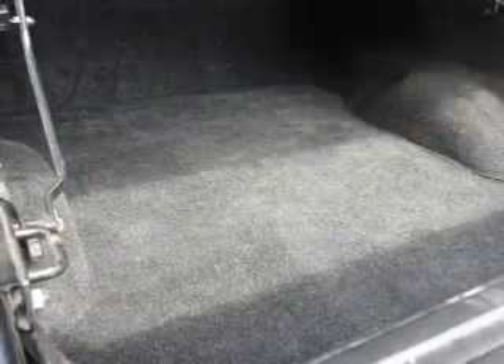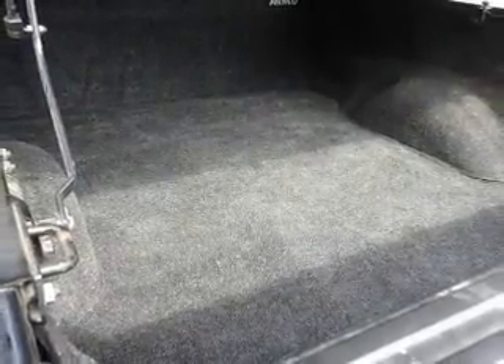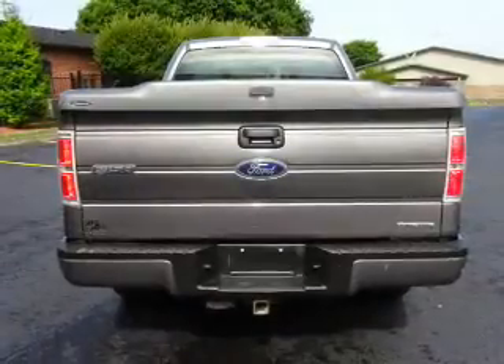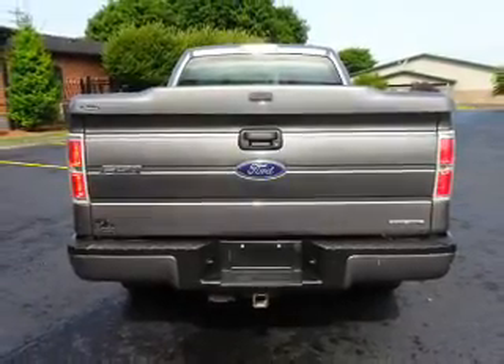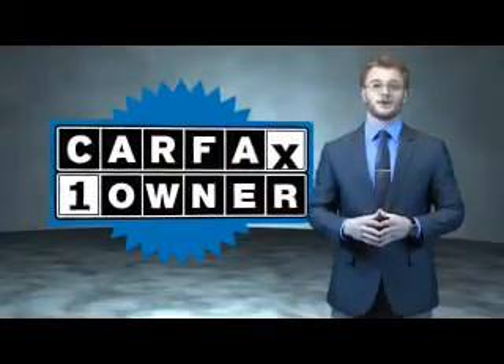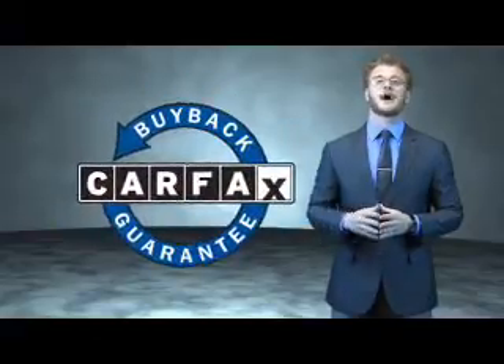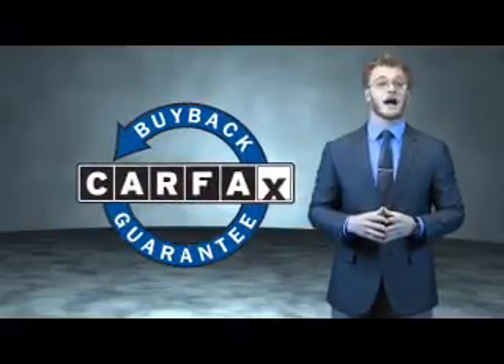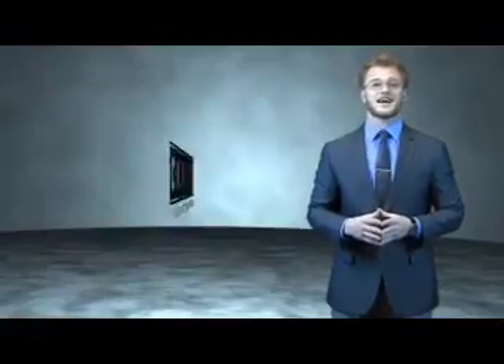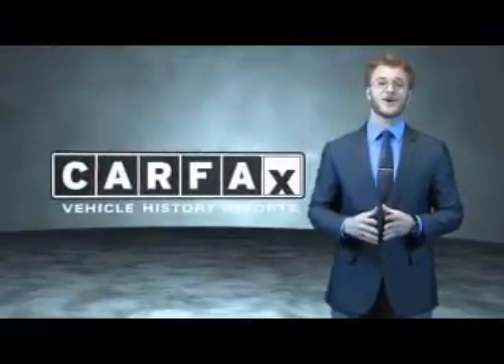Rest easy knowing this vehicle comes with a Carfax vehicle history report from Carfax, the most trusted provider of vehicle history information. Great quality at a great price. Call or click to contact us today. This is a Carfax 100 vehicle which qualifies for the Carfax buyback guarantee. Be sure to find a complimentary copy of the Carfax vehicle history report online or contact the dealership — just say show me the Carfax.